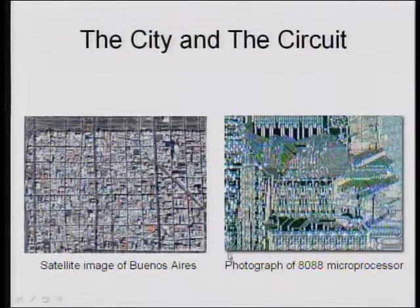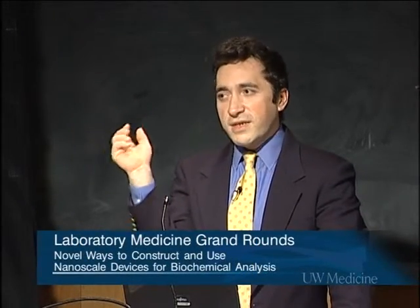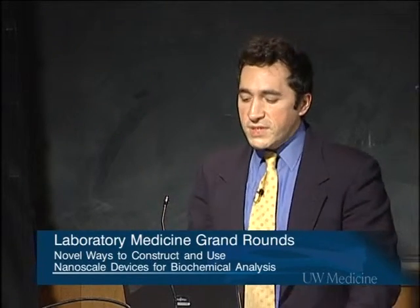I wanted to show you a picture — a comparison between how a chip looks and a satellite image of Buenos Aires. This is an older microprocessor, just to show you the complexity of what we're building on a chip right now. You're literally dealing with a city design, but the area of your city is this large — lots of parts, all by design, in the right location, working in harmony to do something useful.